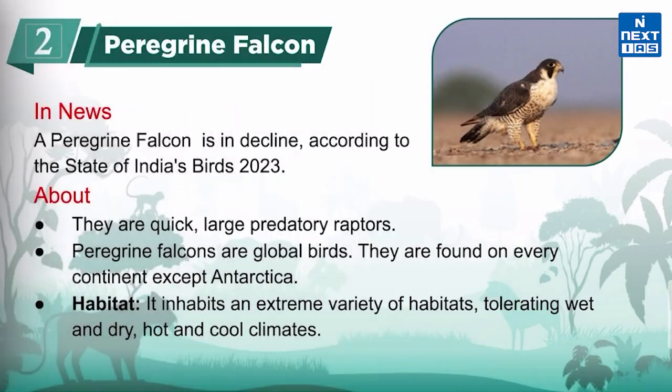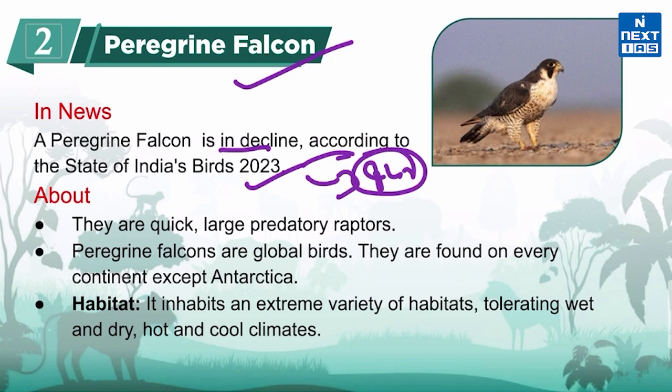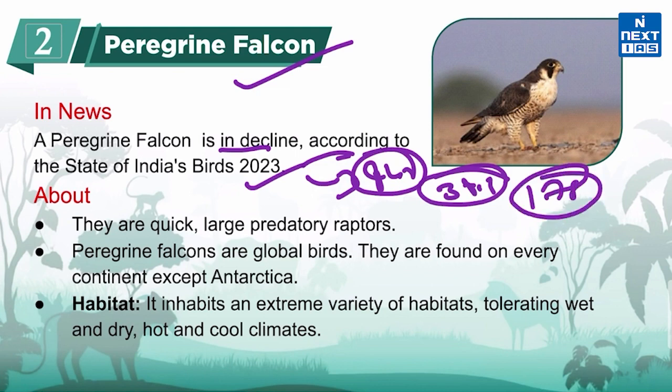Now let's know about Peregrine Falcon. It is in the news because according to the State of India's Birds 2023 Report, the Peregrine Falcon is in decline. The report was created to assess the conservation status of the majority of bird species that regularly occur in the country. 942 species of Indian birds were assessed, 39% of species show clear declines over the past decades, and 178 species are classified as of high conservation priority requiring immediate attention.